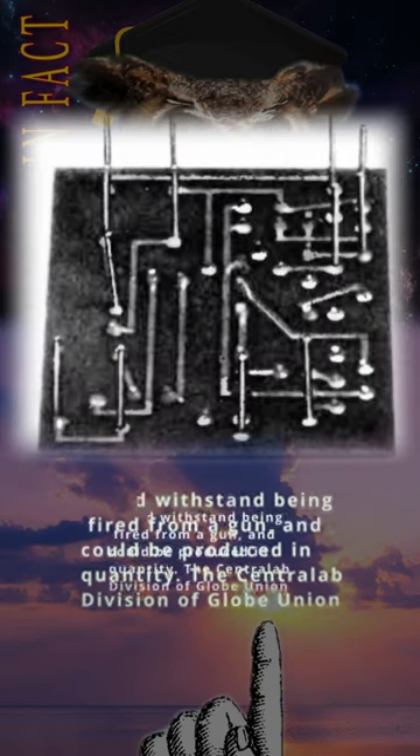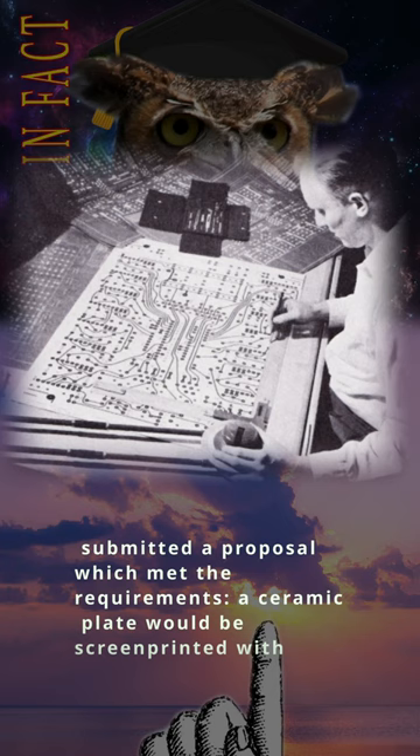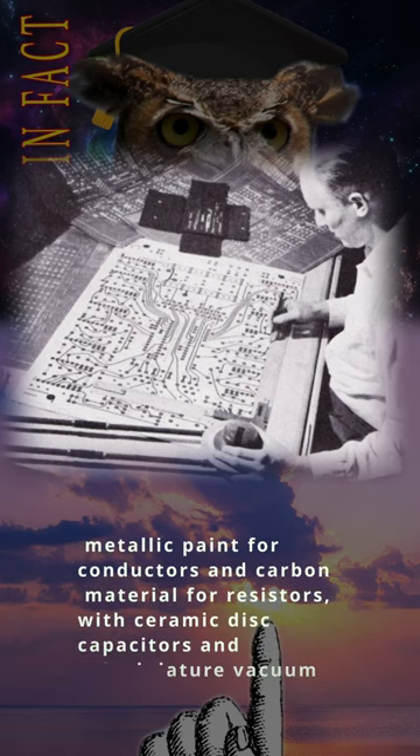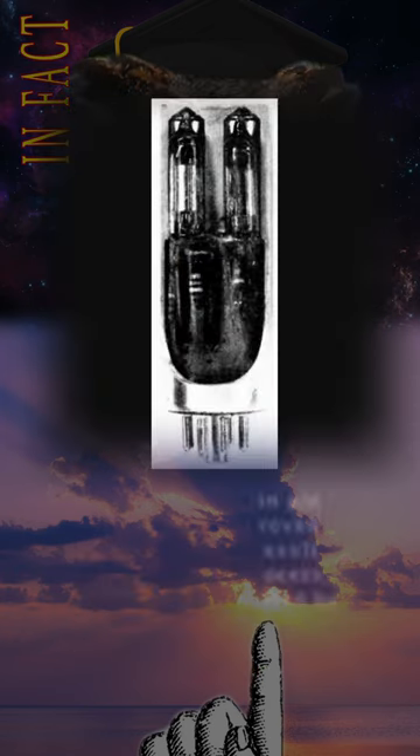The Centralab Division of Globe Union submitted a proposal which met the requirements. A ceramic plate would be screen printed with metallic paint for conductors and carbon material for resistors, with ceramic disc capacitors and sub-miniature vacuum tubes soldered in place.